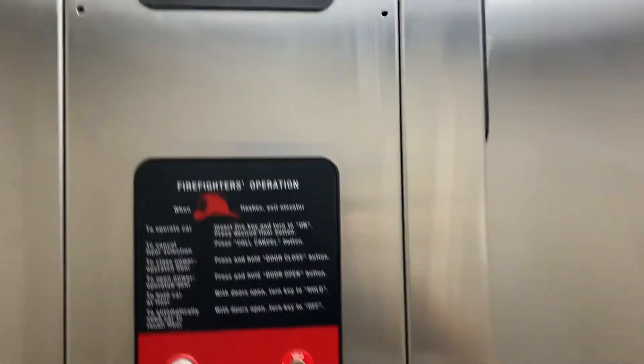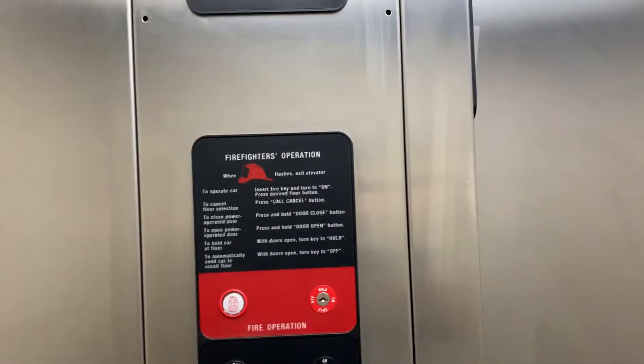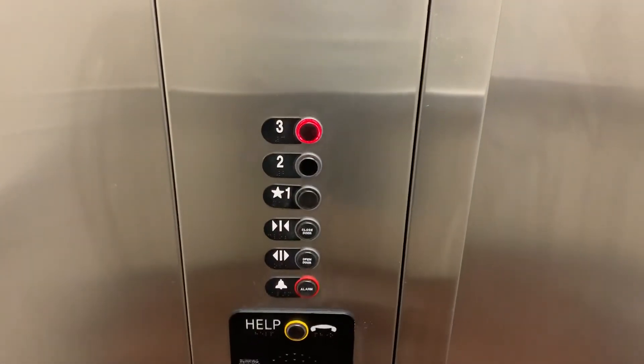All right, so right there is your Michigan State plate, your indicator, firefighter's operation, and your fixtures.